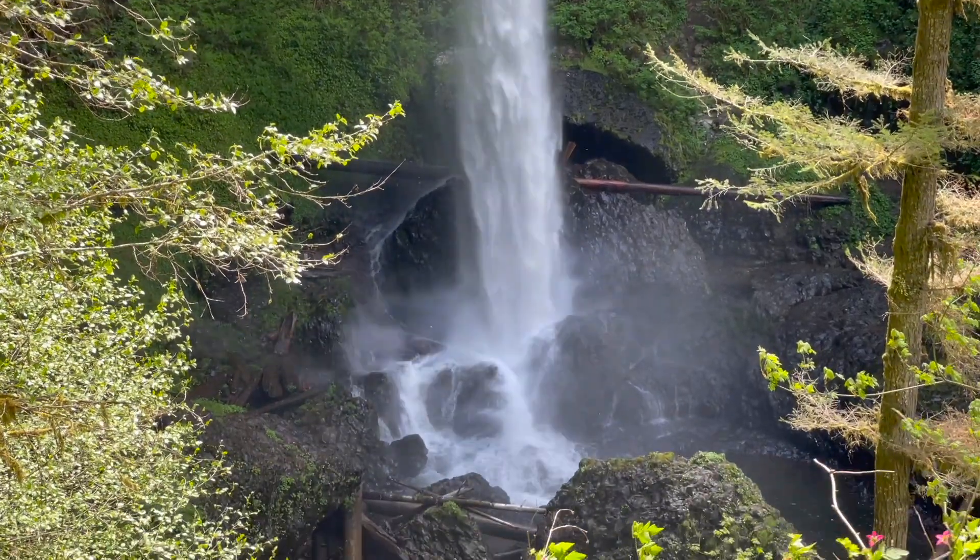Everywhere you look, it's just something else beautiful — and we're not used to these lush forests being from Southern California. It's just amazing and spectacular. Walking through the cave underneath the waterfall on a trail is something we've never experienced before, even in Hawaii. This is such a treat today and we're having so much fun.